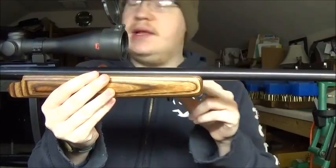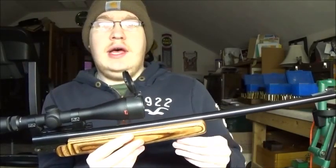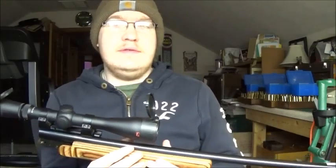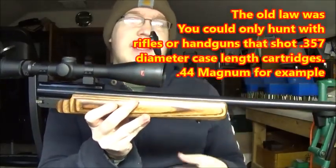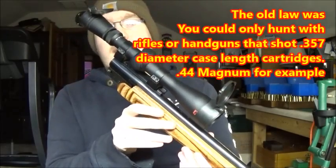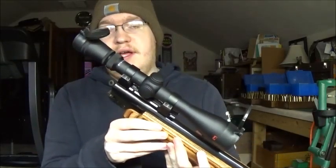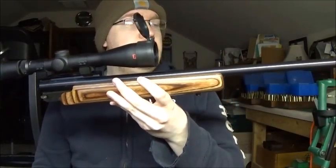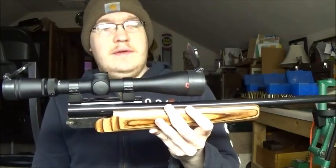He's going to be selling his Encore and I'm going to be selling my H&R, because the gun laws around here have changed — we can now hunt with actual rifles: .243, .308, .30-06, instead of having to use handgun cartridges. His .45-70 barrels were cut to be legal to hunt with under the old rules, but now that the deer laws have changed, our break-opens will be obsolete. So I'll be selling my H&R .223 and he'll be selling his Encore with the .308 and .45-70 barrels. That frees up a scope for my M14.